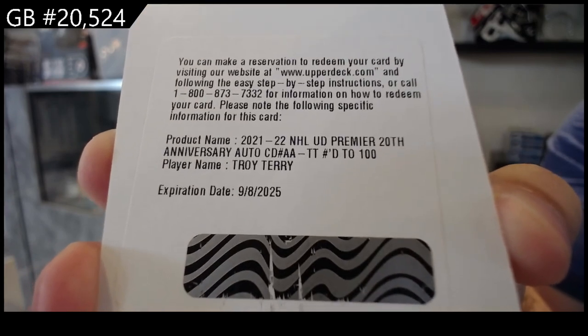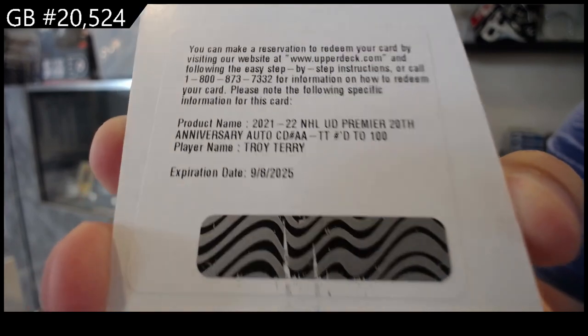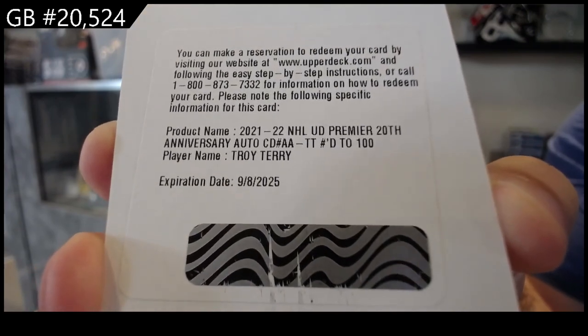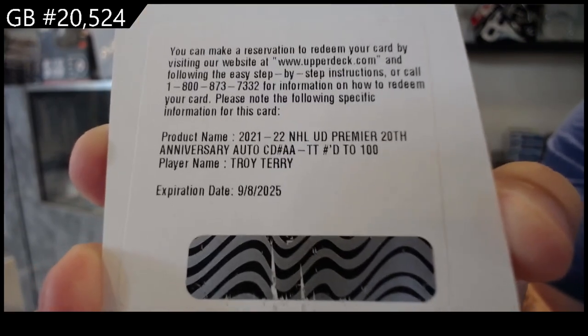Any good holdover rookie should be in Series 1, so I think Matthew Knives. We are putting the checklist up actually as we speak, so I don't know if it's up or not, if anyone wants to quickly check.